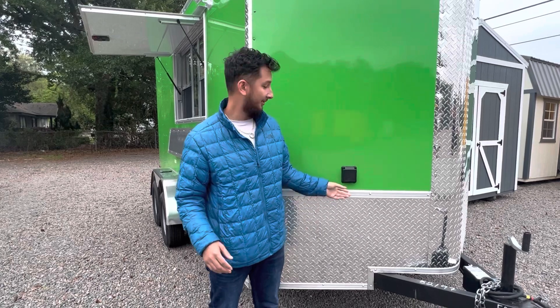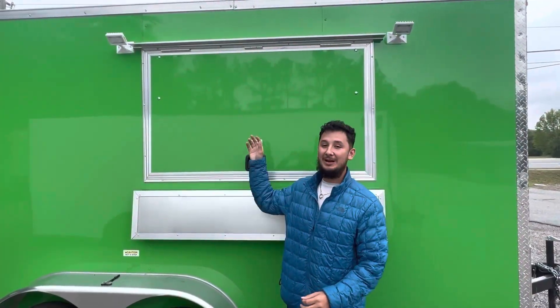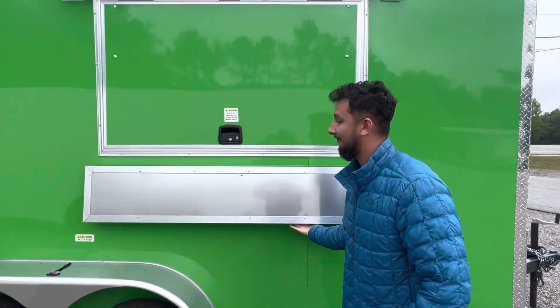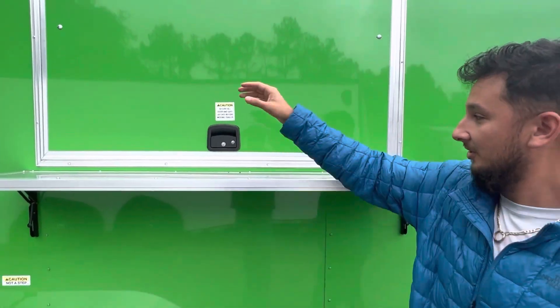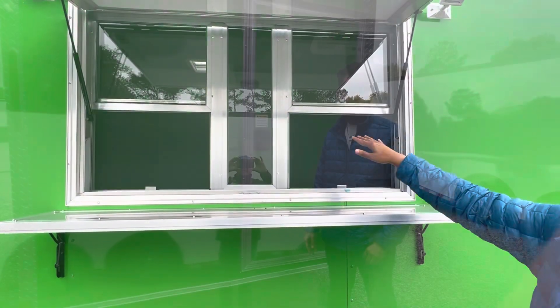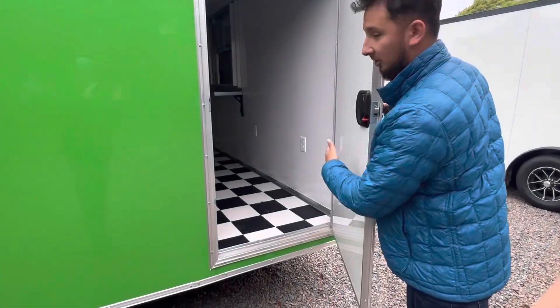There's our 7 by 14 diner package, ready to hook up to your 50 amp motor base plug right here. We also have a 3 by 5 concession window with two LED floodlights and a 5-foot serving shelf. Open it up and you have glass and screen for two windows, and the rear entry door opens up to the checkerboard tile floor.